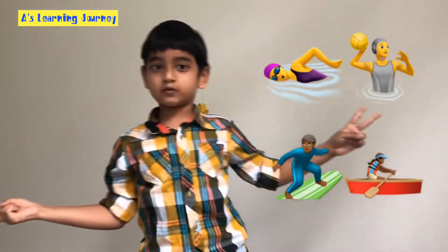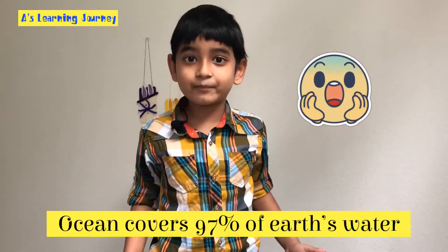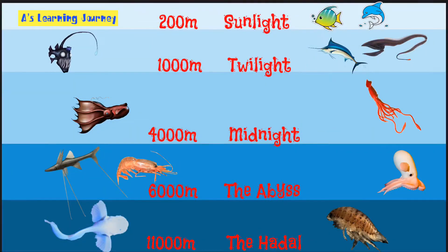water polo, swimming, and water skiing. Let's dig into this topic! The ocean covers 97 percent of our earth's water. The ocean has different zones. Come, let's take a quick look: the sunlight zone or the euphotic zone till 200 meters, twilight zone till 1,000 meters, midnight zone till 4,000 meters, the abyss till 6,000 meters, the hadal zone at 11,000 meters.